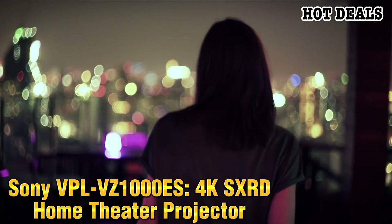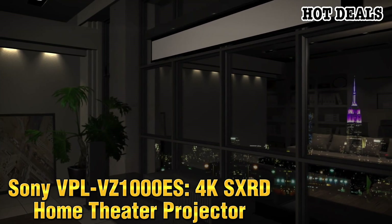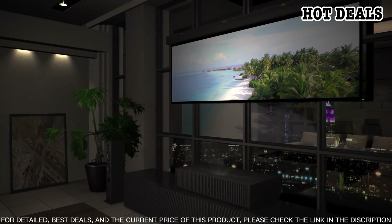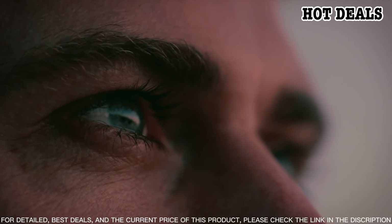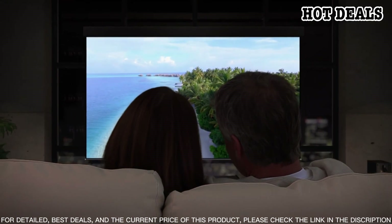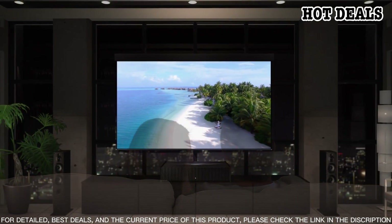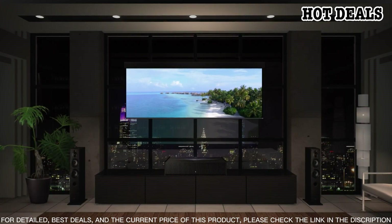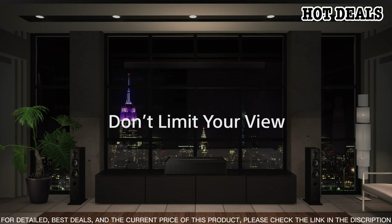Number 10: Sony VPL-VZ1000ES 4K SXRD Home Theater Projector. Experience the latest in cinematic technology with the Sony VPL-VZ1000ES home theater projector. This powerful projector delivers incredible 4K resolution with up to 8.8 million pixels. It features advanced SXRD display technology for true-to-life color accuracy and stunning clarity with natural lifelike textures. With its advanced motion flow technology you'll enjoy smooth realistic motion in fast-paced action scenes.